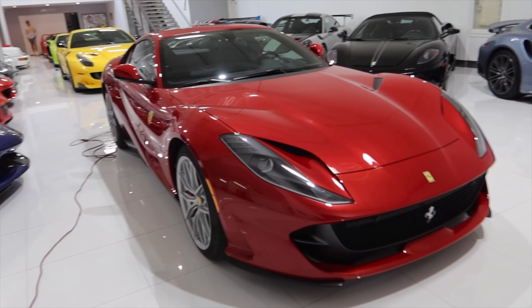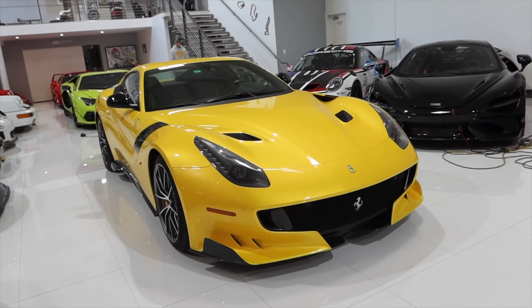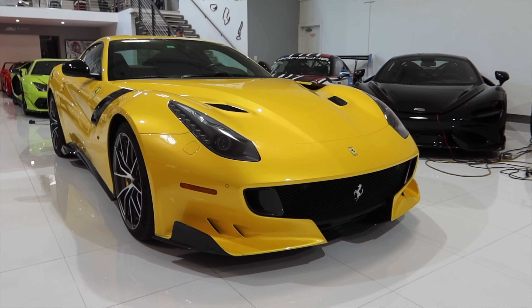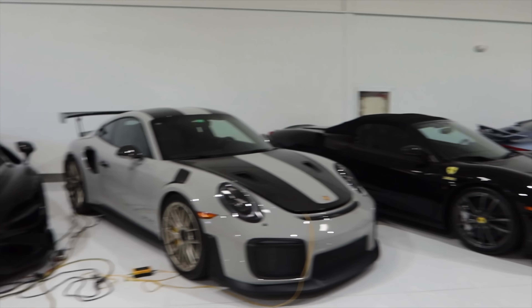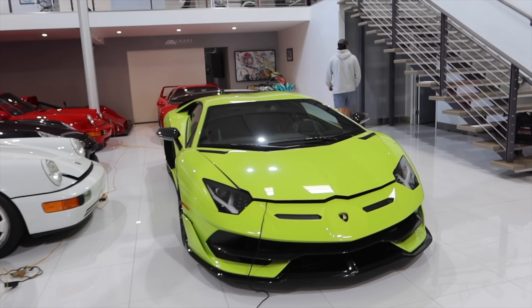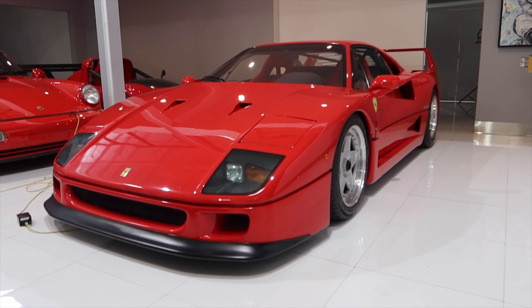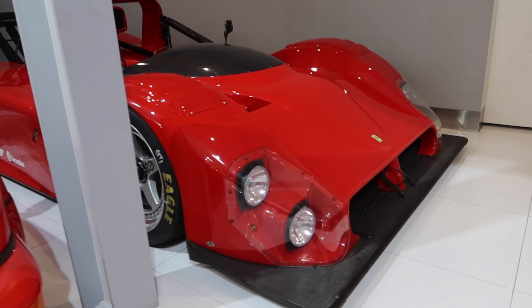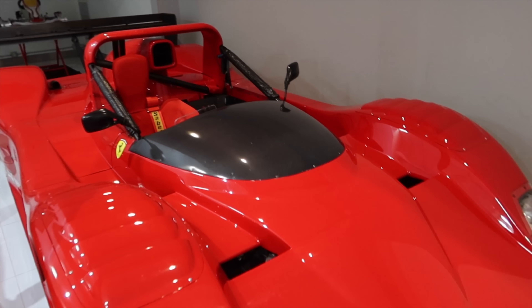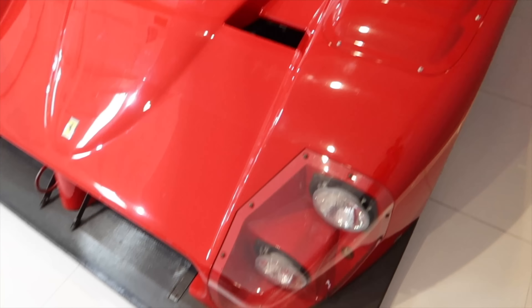Just when I thought this place couldn't get any cooler, I stumbled upon a ridiculous showroom of supercars. Gorgeous 812 Superfast, an SF90 — this thing's rare — 599 GTO, Speciale, F12 TDF, one of the coolest Ferraris ever made, 2RS, 16M, 765 LT. Just cool cars absolutely everywhere, and to cap it off at the end, the Ferrari F40 — that is just too cool.